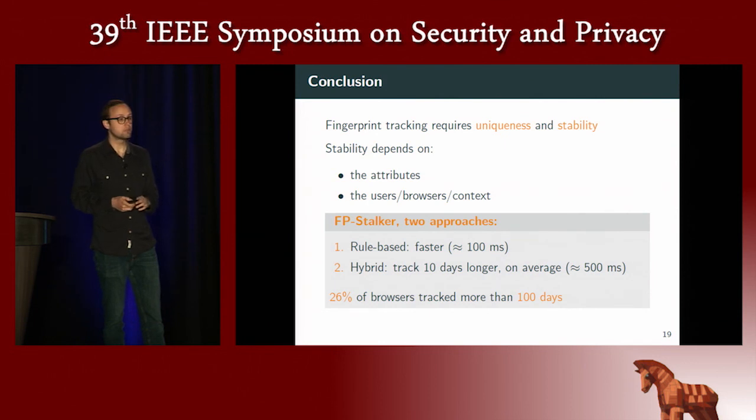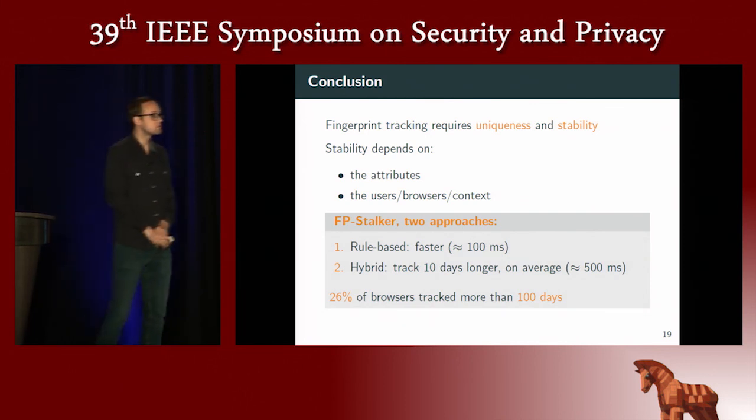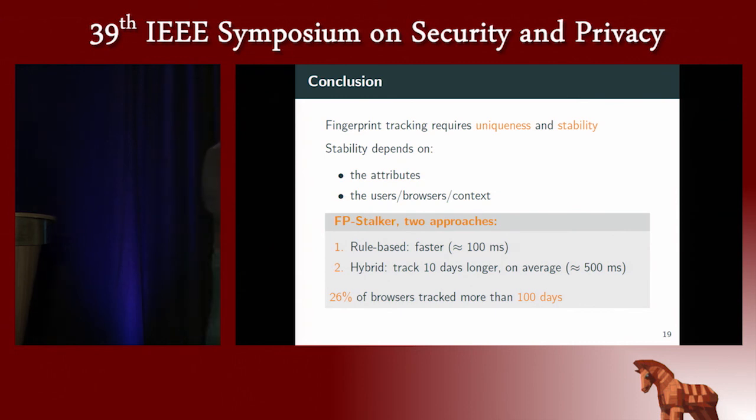Thanks for your attention. A question from Benjok at CISPA: regarding local storage, how was similarity measured — was a value stored and checked if it was still there? No, local storage and cookies reflect whether or not the user accepts storing anything in the browser. We do not store anything; we just check if we can. We test only the binary value of whether it is the same for the two fingerprints.